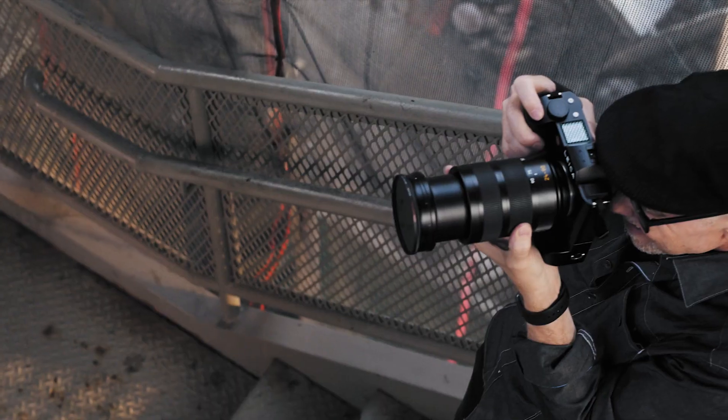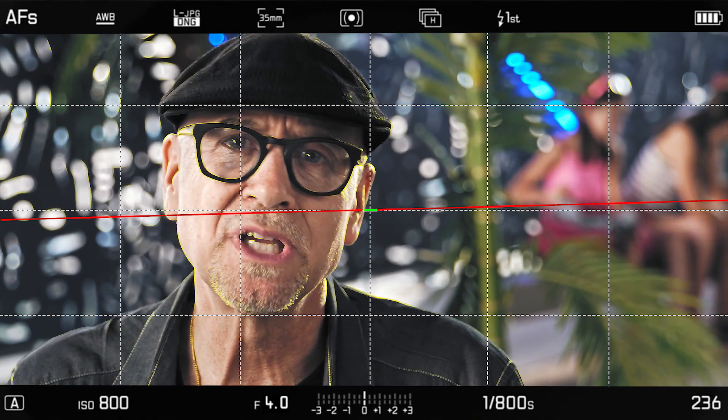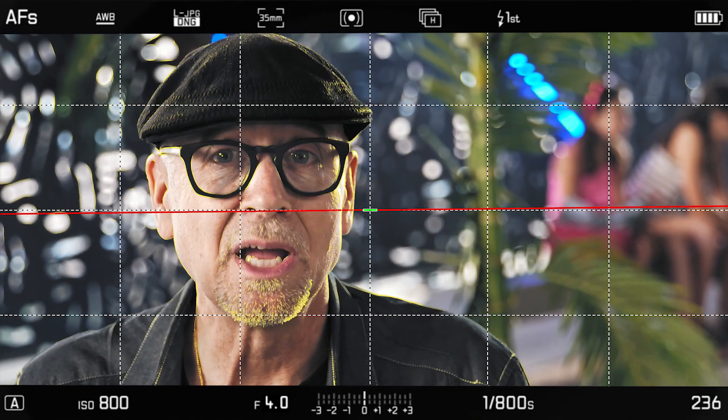Combine that with exposure preview, and I can see what my exposure will be before a shutter release — it's just hard to go back to an optical viewfinder. And there are several capture assists, such as a grid and focus peaking, which is really helpful when I use my M lenses.